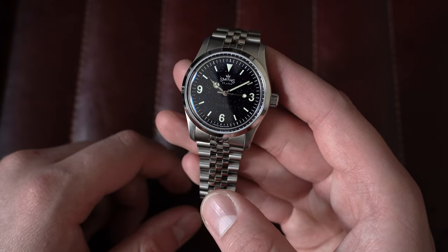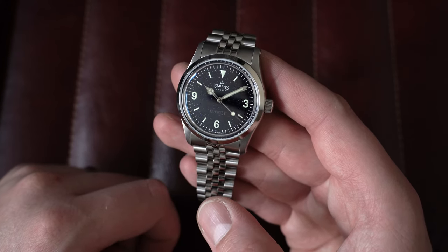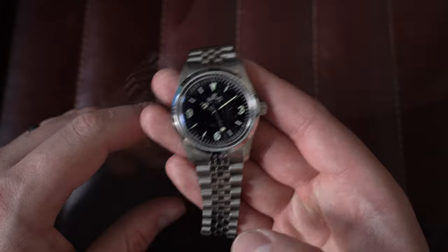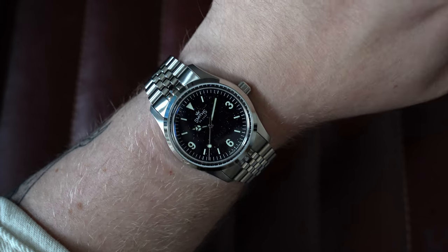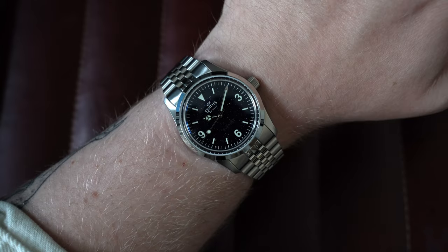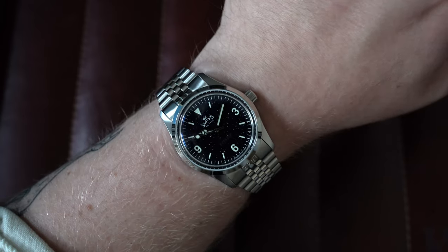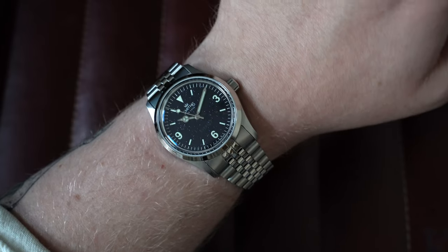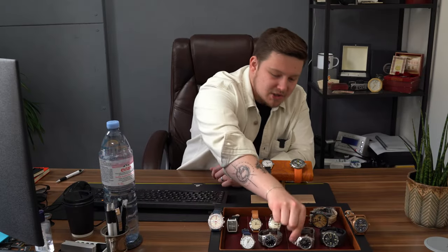This is the Smith's Everest Silver Jubilee for the 25-year anniversary with an aventurine dial — and for those who can see this, it sparkles, it looks like a nice sky. Paired on its original Jubilee bracelet, it's in good condition — worn very lightly; it was actually owned by me for a little while before being sold on and coming back. Inside is the automatic Miyota 9039; this is a limited edition of 500 watches from March 2022, with full box and paperwork and all additional links.